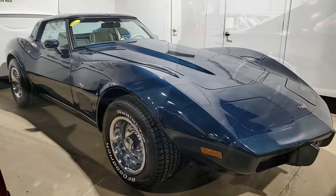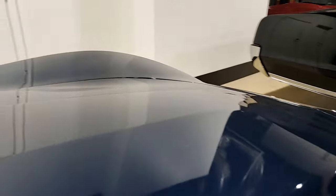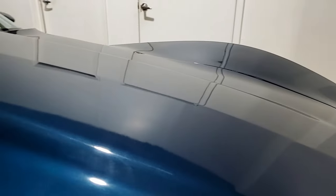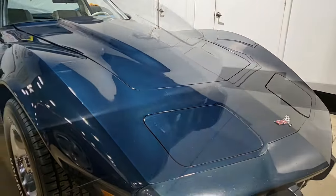It's a code correct Corvette dark blue on the exterior. It has a code correct oyster cloth interior and it has a numbers matching 195 horsepower 350 cubic inch engine with automatic transmission.